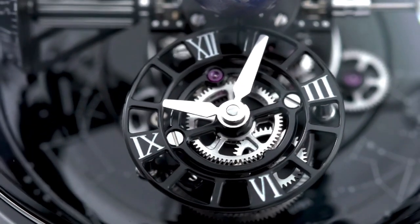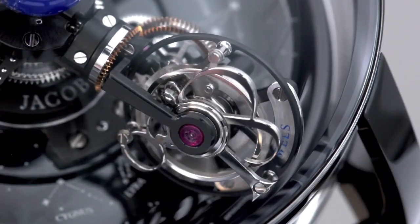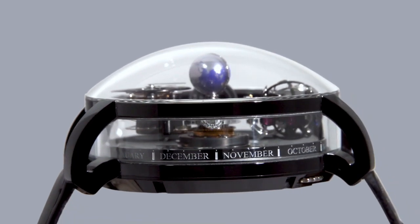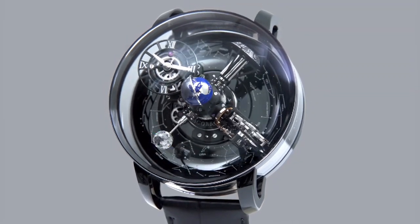Number of parts: 395. Power reserve approximately 60 hours when watch is fully charged. Number of jewels: 42. Frequency 21,600 VPH or 3 hertz. Strap material is black alligator leather. Clasp type folding clasp. Buckle material is 18K rose pink gold.